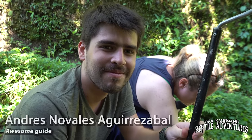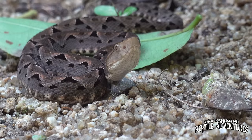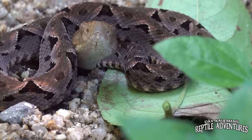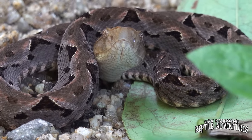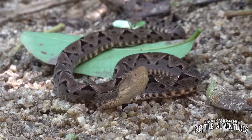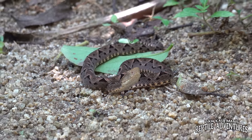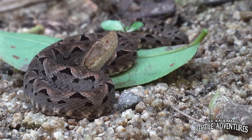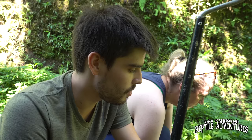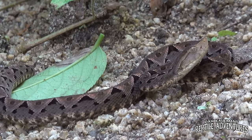This is our awesome guide Andres. We just found a fer-de-lance in daylight — the first one I've ever seen in daylight. Here they are called 'Barba Amarilla,' meaning yellow beard, because adult females develop a super nice yellow coloration on the bottom jaw. This is by far the most feared snake in the region — responsible for the most accidents. They're super common and don't care if it's jungle, disturbed habitats, or plantations — they're there. But they are not the aggressive demons people paint them to be. They're usually calm if you don't mess with them. It's an amazing snake and always super fun to come across one.